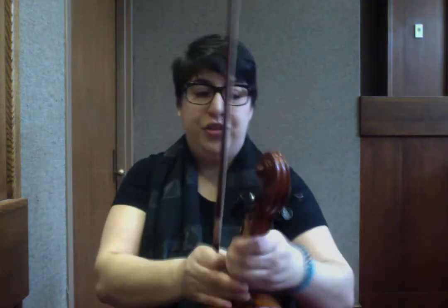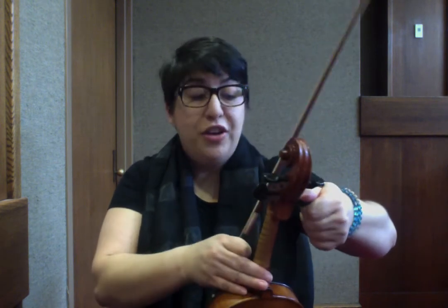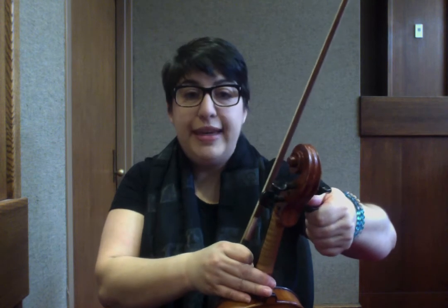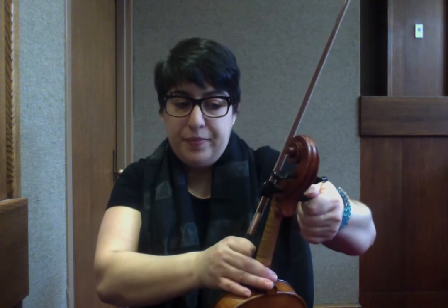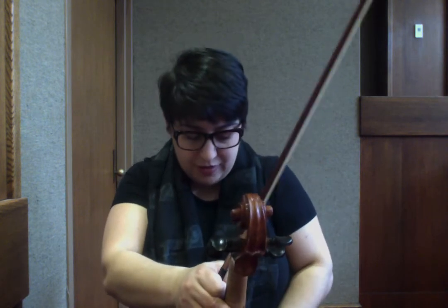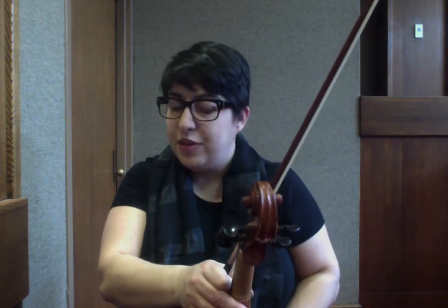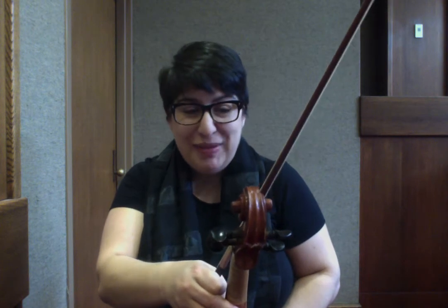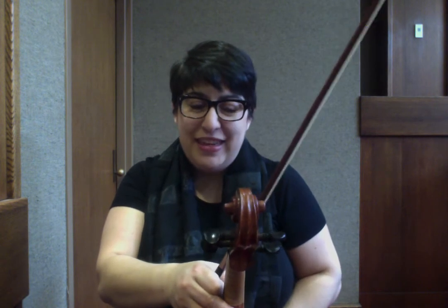Or you can choose Midnight on the Water, which we're going to tune E, A, D, D — so you've got a nice octave on the bottom. This is one of my favorite Appalachian tunes. It's a gorgeous waltz and it involves a little bit of shifting. But mostly it involves feeling and mindful playing. So if those two words scare you, get onto the reel. But if you like it, try this one.